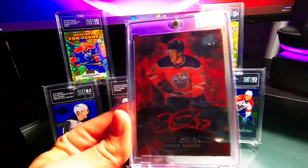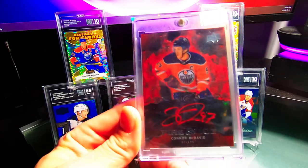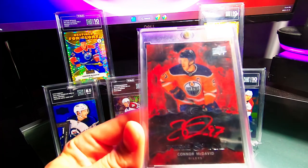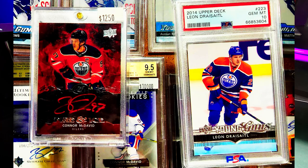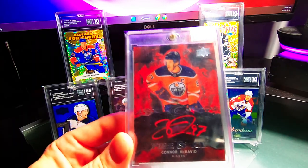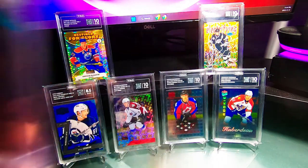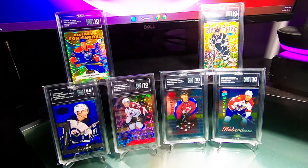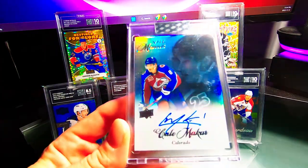The next card was a Connor McDavid from ICE, a 19-20 Fire. There's a red one and a blue one — the blue is actually shorter printed, which I didn't know before. I traded a Leon Draisaitl PSA 10 for it. I may have lost a little value there, but to get out of the Draisaitl and into a McDavid auto, I'm perfectly fine with it. I'll take McDavid all day — it's obviously never going to be a bad card to hold.